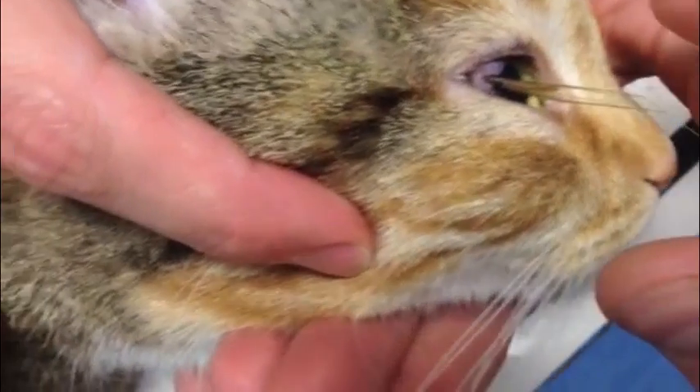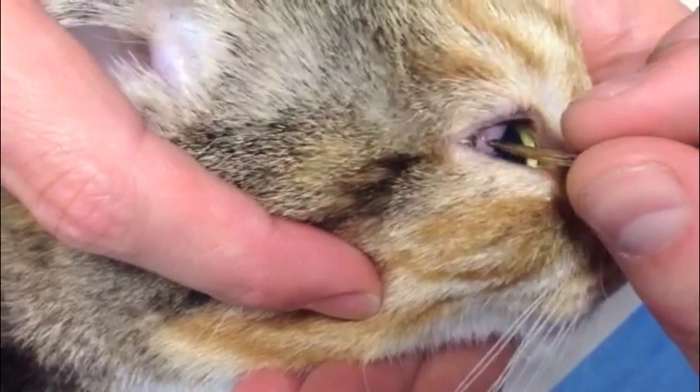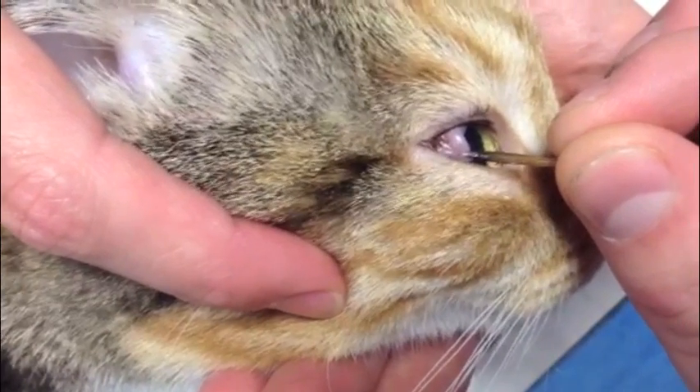We sedated her and when she was asleep it was pretty easy to remove. You can see some footage of it coming out — fortunately it had just gone down the side of the eye, caused no damage to the eye itself, and she made a full recovery and went home about half an hour later absolutely fine. Interesting couple of cases with the eye this week, and hopefully it'll be good news for Scooby like it was for the cat.